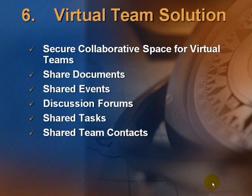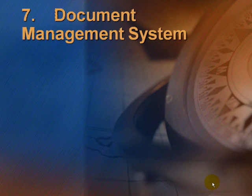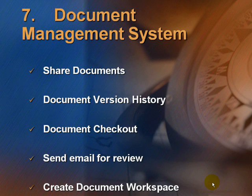Next is the Virtual Team Solution. With it, you get a secure collaborative space for virtual teams, including shared documents, shared events, discussion forums, shared tasks, and shared team contacts. The next is the Document Management System, with which you can share documents, maintain document version history, use document checkout, send emails for review, and create document workspaces.